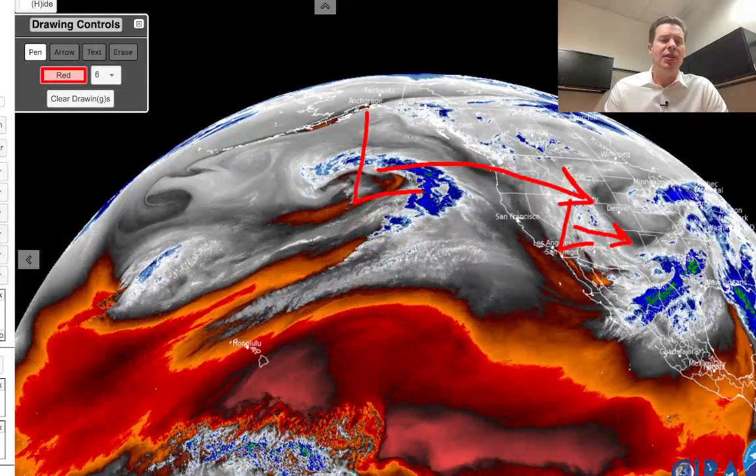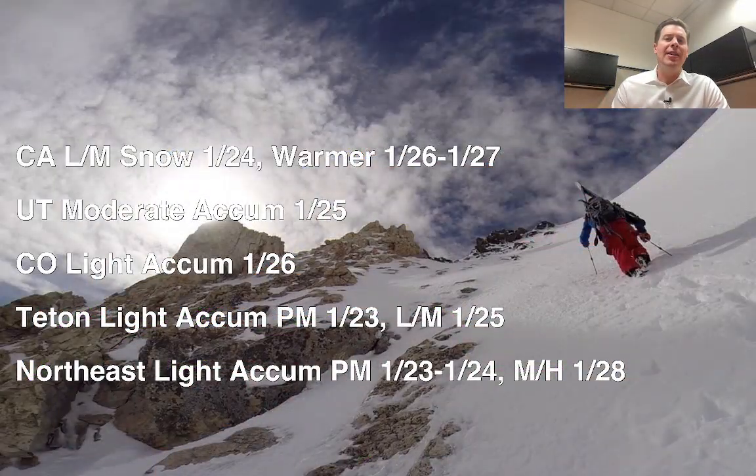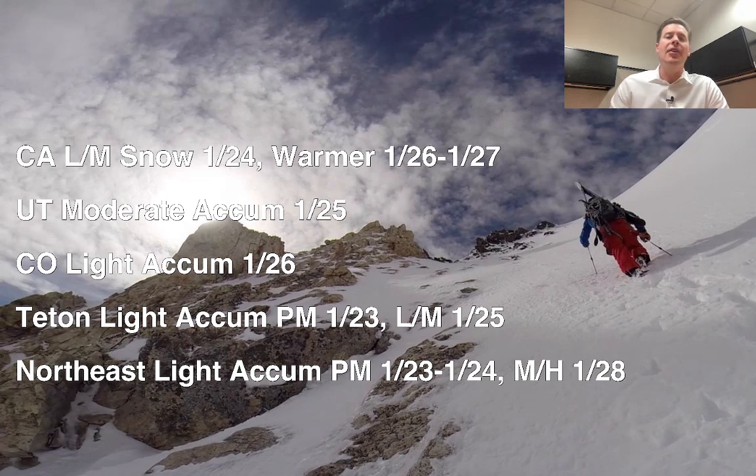Let me show you my bullet points here. A lot of this has to do with timing. You can see the dates here when it's going to snow. California — that next storm coming off the Pacific — will give you light to moderate snow on January 24th. Then it's much warmer after that. The low travels through Utah, Wyoming, and then eventually Colorado on January 26th with light to moderate snow through most of those mountain ranges. In the northeast, you've got light snow coming afternoon today through tomorrow. Then it's rain January 25th and 26th. And then moderate to heavy snow is still in the forecast for around January 28th with potentially a stronger area of low pressure.